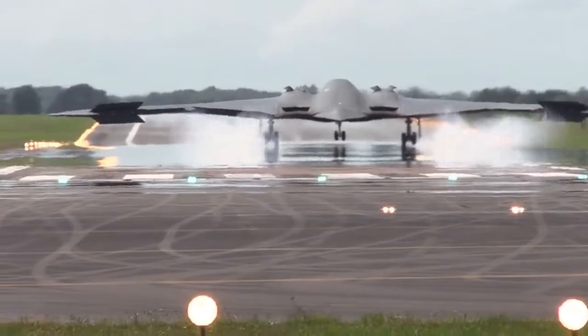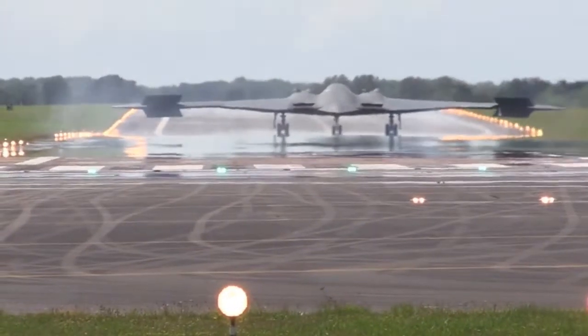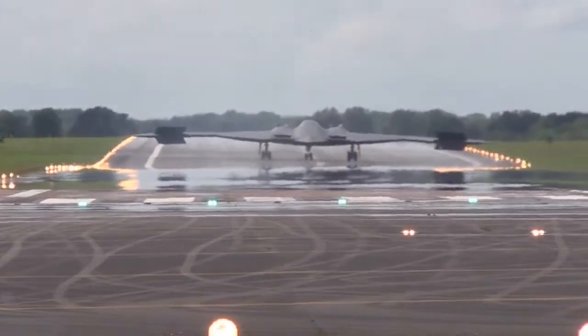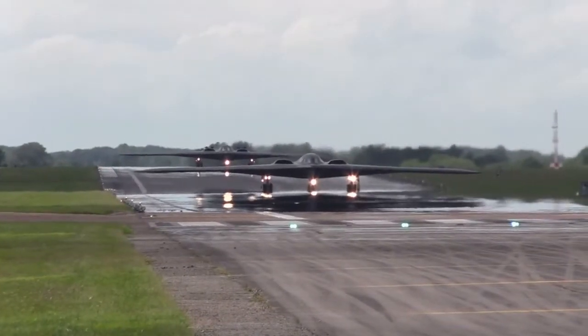Its distinctive profile comes from the unique flying wing construction. The leading edges of the wings are angled at 33 degrees and the trailing edge has a double W shape. It is manufactured at the Northrop Grumman facilities in Pico Rivera and Palmdale in California.